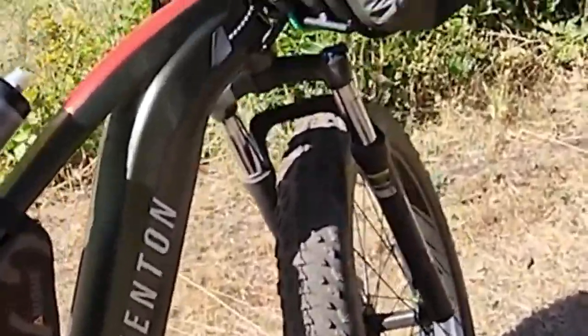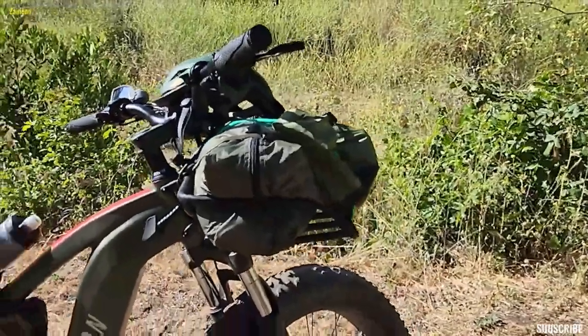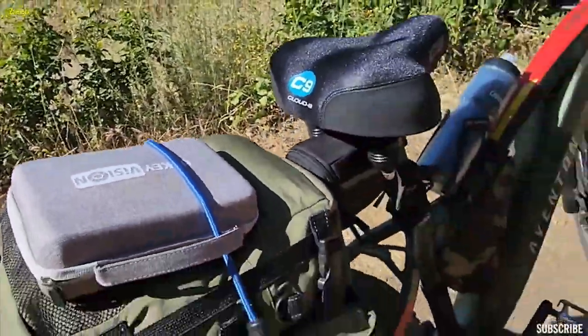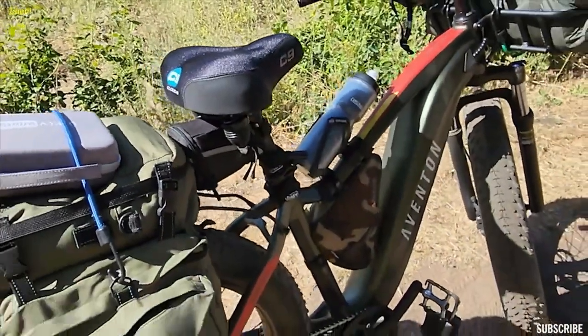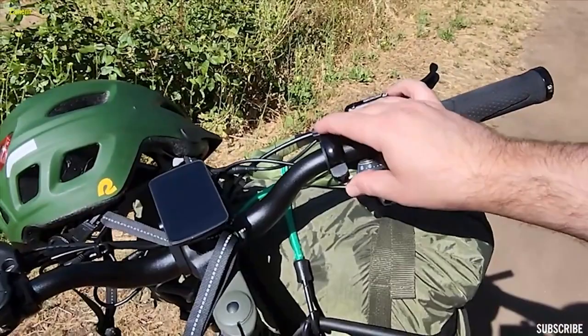The Aventure 2 is powered by a 750-watt motor and has a range of up to 60 miles, thanks to its 720-watt-hour battery. It's not just about speed and power, though. The Aventure 2 has a generous payload capacity of 400 pounds and comes with a rear rack for all your gear. For tech lovers, it features a full-color display, giving you all the metrics you need.